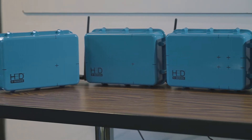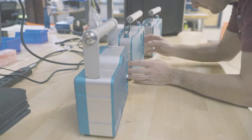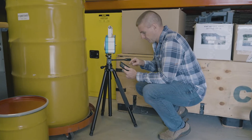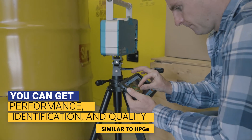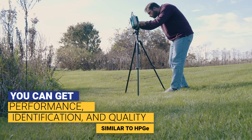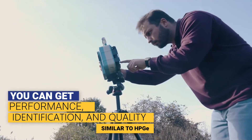It puts us in the class of a high purity germanium device, which is generally accepted as the gold standard for gamma spectroscopy. Now the challenge with germanium is it needs to operate at about minus 200 degrees Celsius, which is certainly a challenge for field operations. Our device operates at room temperature, so that means you can get performance and identification quality similar to germanium, but you can take it in the field with ease.